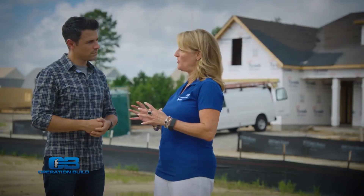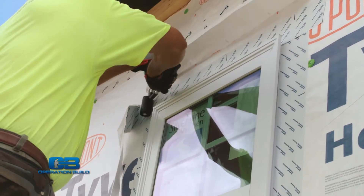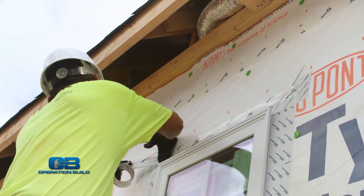We also have a full portfolio of window flashings and door flashings that you would put around penetrations that act like gaskets, integrated with the wrap so that you have a continuous air and water management system.